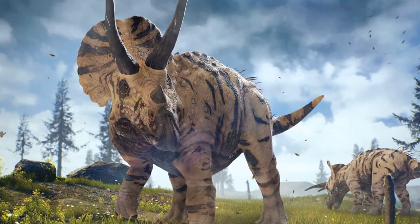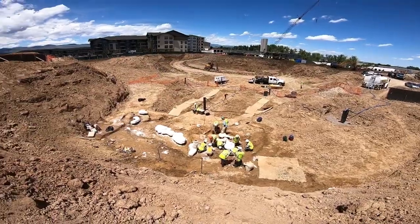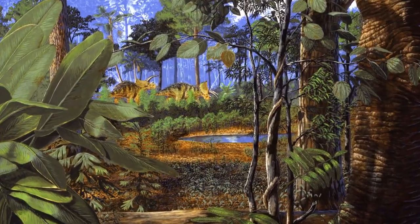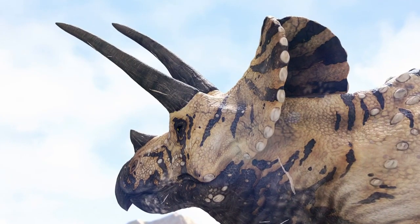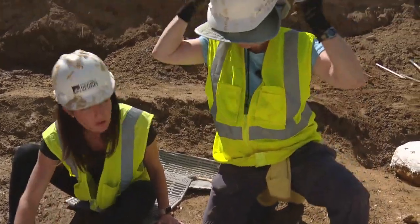The most amazing thing for me was trying to understand how long ago 66 to 68 million years was — it's almost unfathomable. But doing the research and understanding how different the climate and landscape were — this was a tropical, almost marshy type of area — was just phenomenal to learn how different the climate was 66 million years ago.